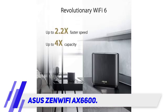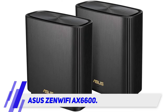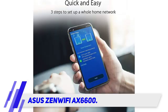With maximum data rates of 574 Mbps, it's not quite as speedy as the Orbi RBK852 or Amazon Eero Pro 6, but it's plenty for most homes.